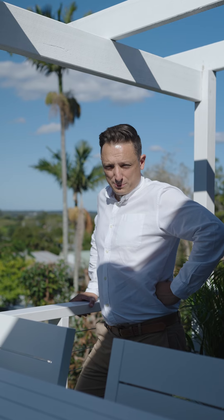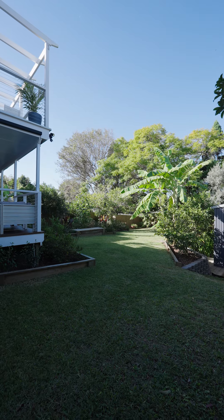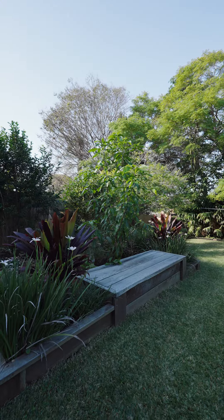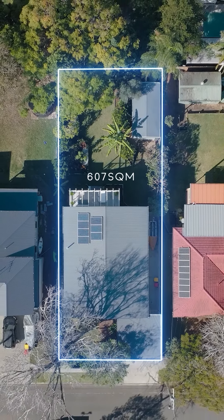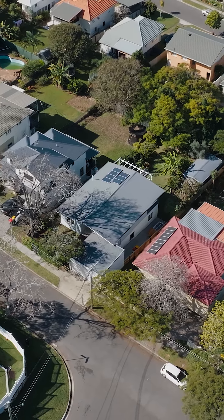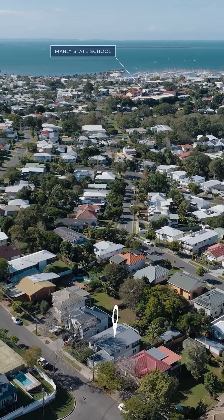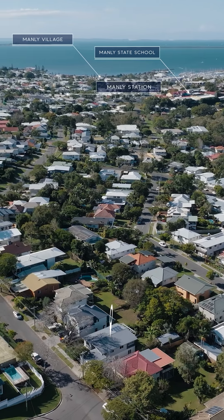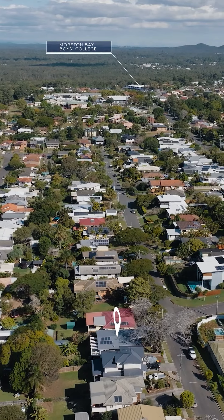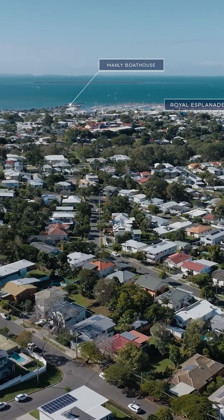I've sort of spoiled location a little bit, but location. These immaculately manicured and landscaped gardens come as part of the 607-square-metre block, which even affords you side access. On top of what I've said, it is in Manly State School Catchment, as well as being just down the road from Manly Train Station and Manly Village. We are just moments from some of the best schools in Brisbane, as well as the Esplanade, restaurants, bars.